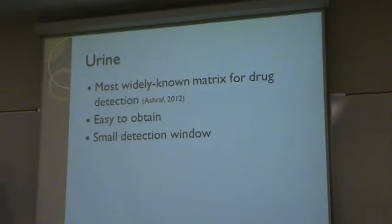Urine is the most widely used matrix for drug detection. It is easy to obtain from adults, but for children it is harder to obtain, especially from a newborn, because you end up having to catheterize the child, and a child going through neonatal abstinence syndrome is already in enough pain.